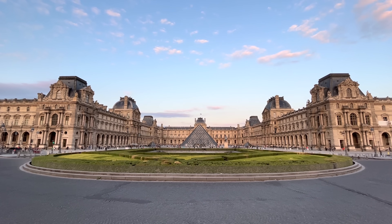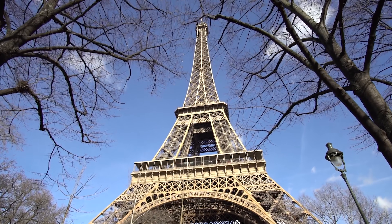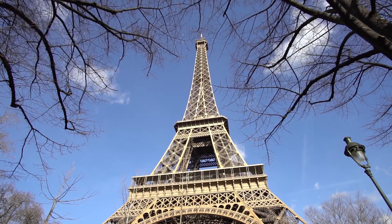My name is Mathieu and I'm a French experimental photographer. I have been living in Paris my entire life, but I realized that I never really captured the Eiffel Tower in an original way.